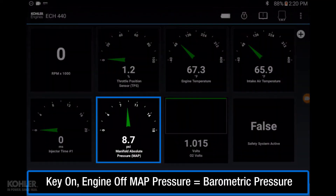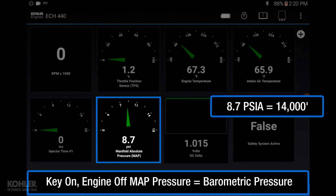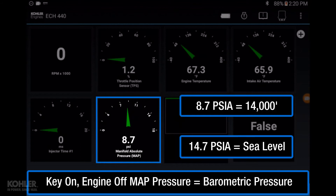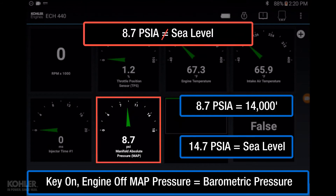Observing key-on, engine-off MAP pressures that are not close to barometric pressure is an indicator of a MAP sensor and/or circuit fault. For example, if at sea level and MAP pressure observed does not correspond with sea level, the engine is unlikely to start or run well.